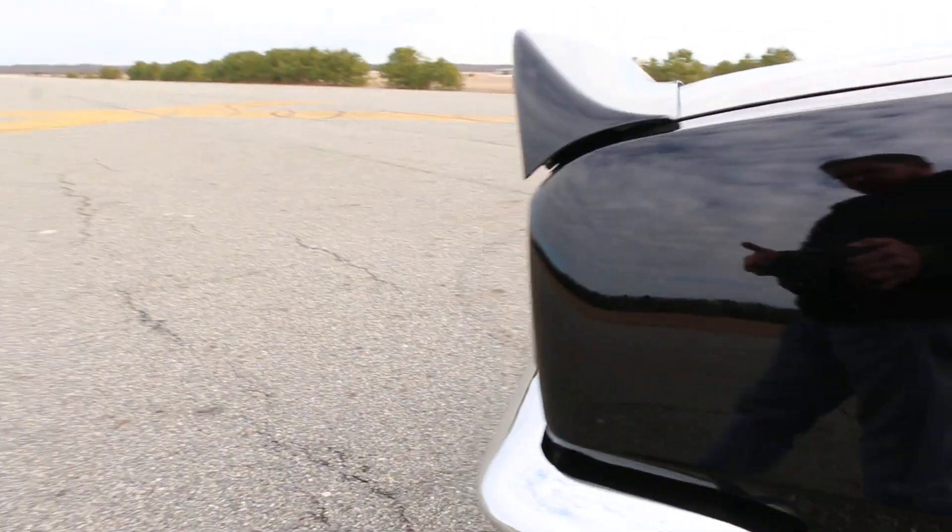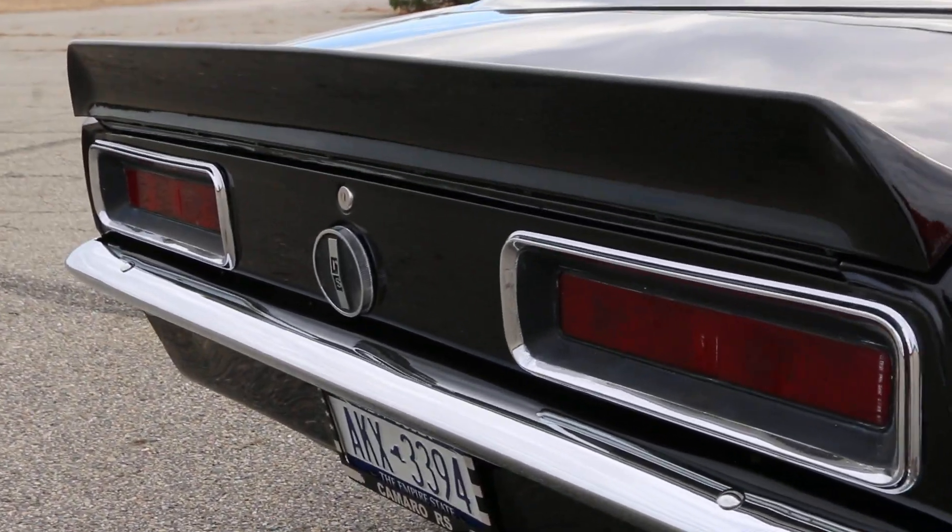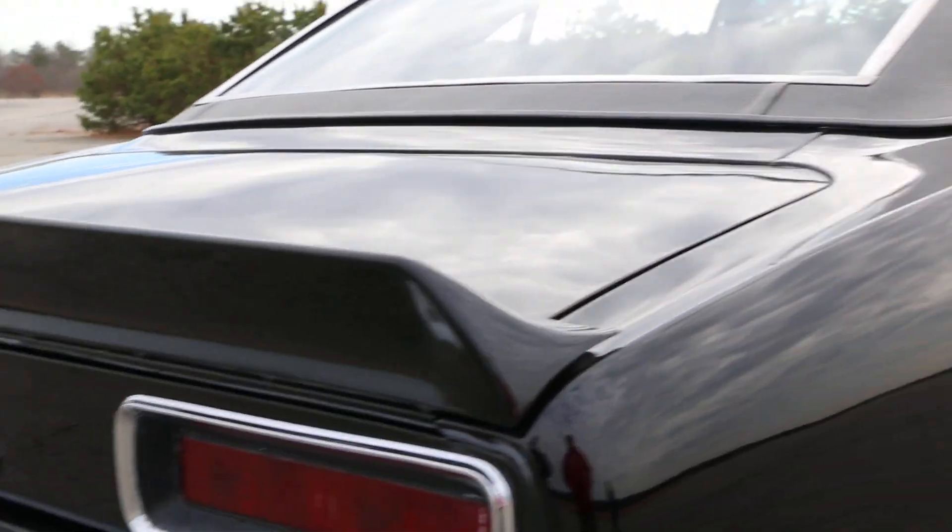It's sitting on brand new BF Goodrich Radial T/A's. No recent work done — it's always been pretty reliable. This paint is from 1992.